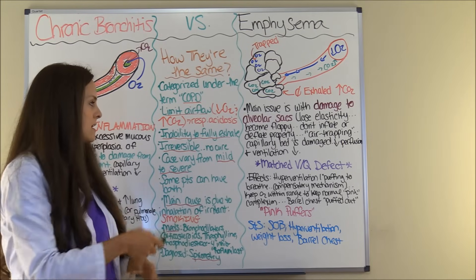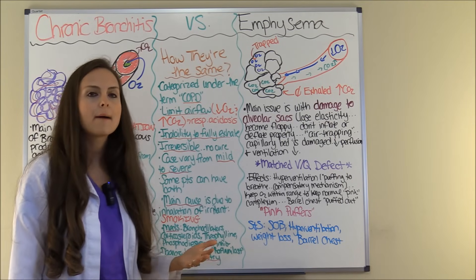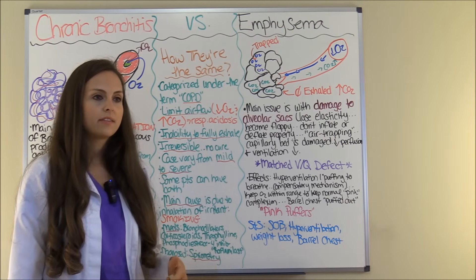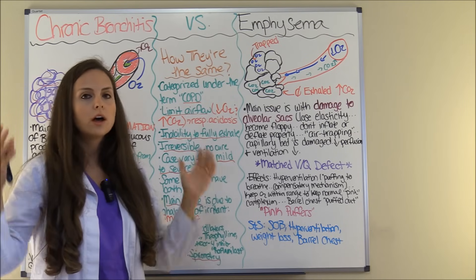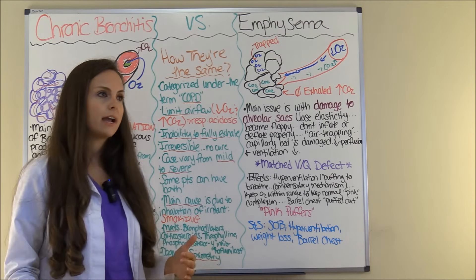The second thing they share is that these patients have the inability to fully exhale. They take a breath in, they exhale, then they take another breath in — but from that previous breath they had residual air leftover. So from that second inhalation they are adding more lung volume. Over time, these lungs are going to become hyperinflated.